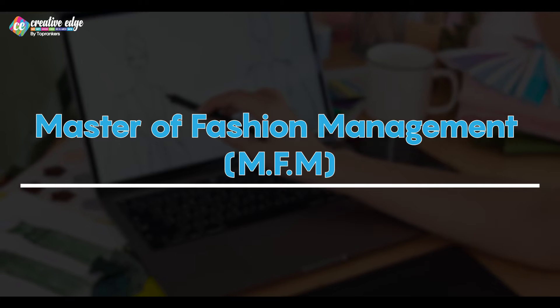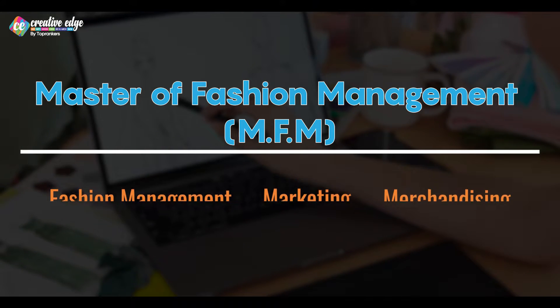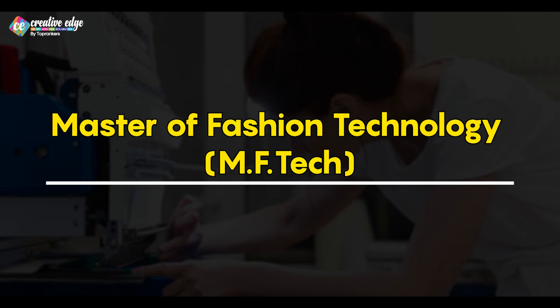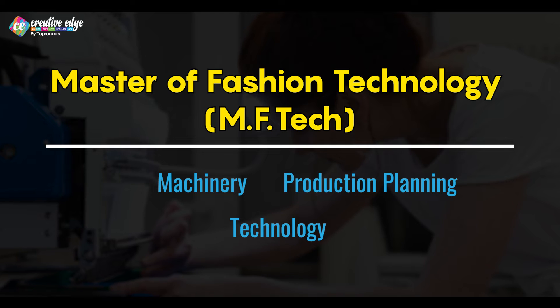On the other hand, MFM will teach you about fashion management, marketing, and merchandising. It equips you with the tools needed for retail operation, international marketing, and business strategies. For MFTech, which is about technology and manufacturing, this program dwells deep into the machinery, production, planning, and technology tools used in garment manufacturing.